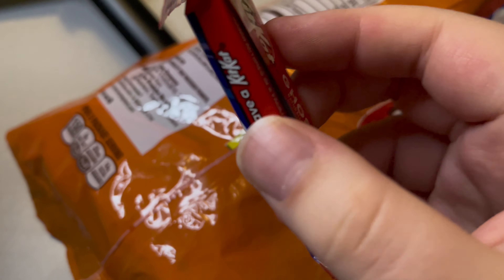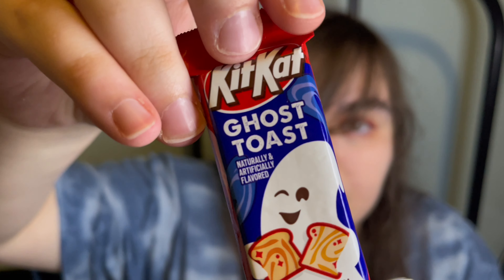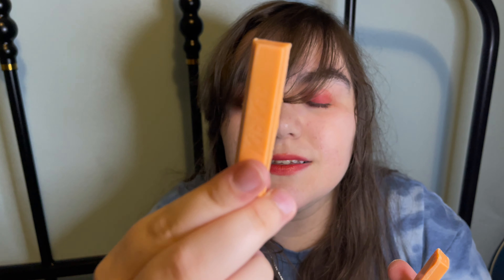You get the first look — on the back we have ghost toast. There's a little ghost holding ghost toast. This is the wafer itself.